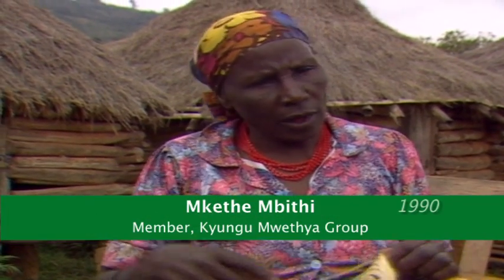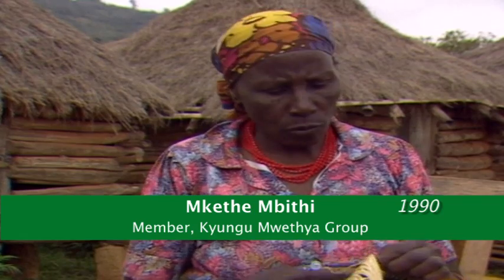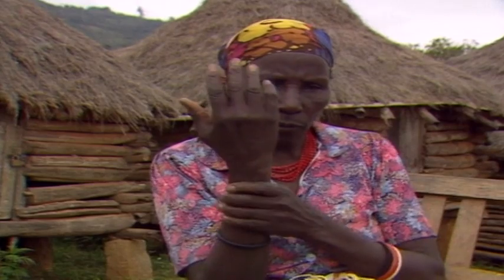Before making the terraces, we didn't have good harvests because the soil was eroding. When we put fertilizer on, the water washed it into the river and the maize grew short. But when we made terraces, the soil erosion stopped and we got good crops.